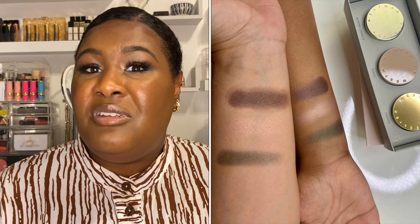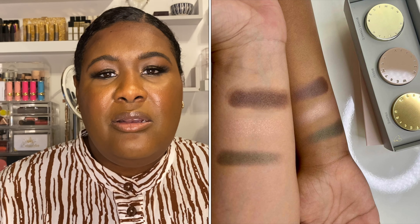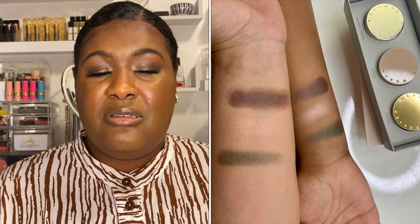Then I saw Aileen of A March Beauty swatch them on her Instagram with her daughter's hand as well. Her daughter's a deep tan shade and I noticed that the colors really popped on her. So I thought, let me go ahead and give this a shot. Worst that can happen is I ended up having to return them, because Westman Atelier is now sold at Sephora. I went ahead and made my purchase.